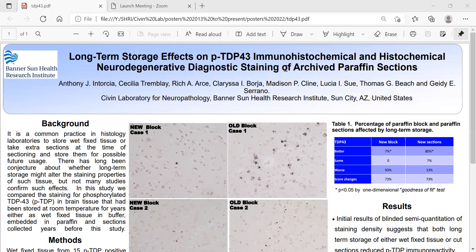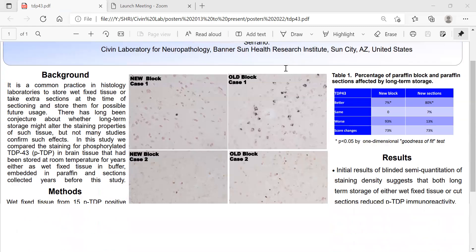In this study, we compared the staining of phosphorylated TDP-43 in brain tissue that had been stored at room temperature for years, either as wet fixed tissue in buffer, embedded in paraffin, and sections collected years before the study.